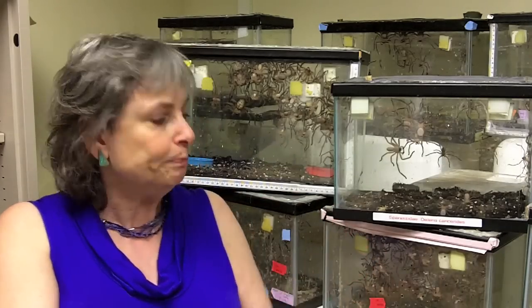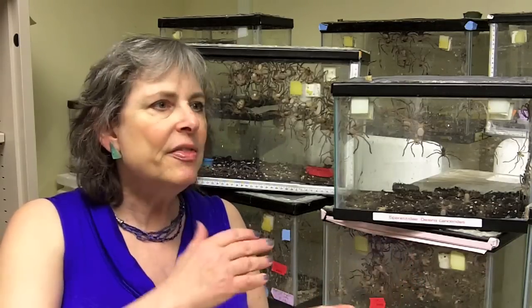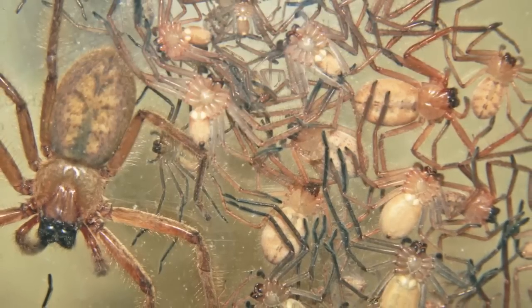And so this is really, really unusual. What you've got in this colony is a situation where you've got one adult female — you never have more than one adult female breeding — and then you've got multiple clutches of her youngsters.